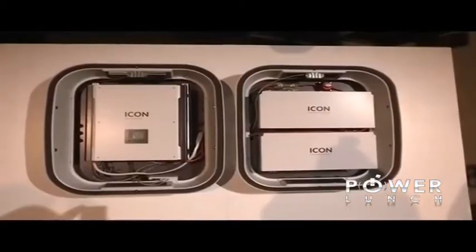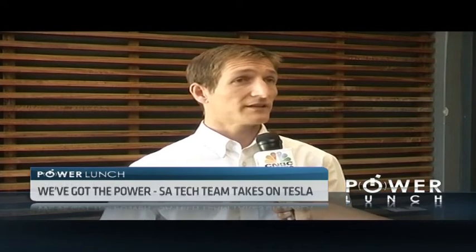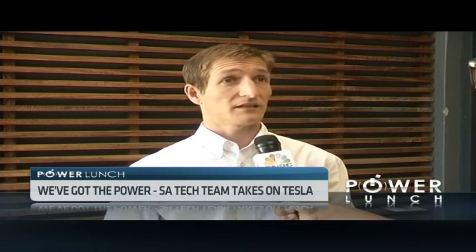We're launching a home energy solution designed specifically for homeowners in South Africa. For a typical medium or large house, it can save homeowners 70% of their bill and give them more than a 16% return on the money that they put in, which is a really good investment. We think it's going to excite homeowners and really get the PV and solar industry in South Africa moving in the home space.